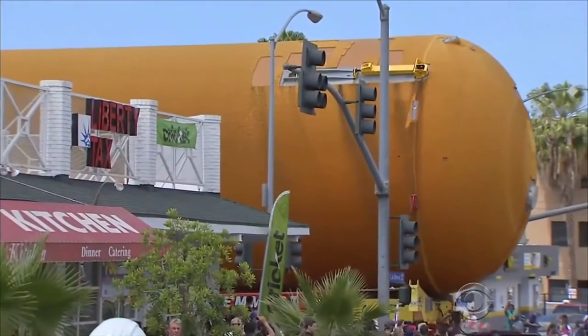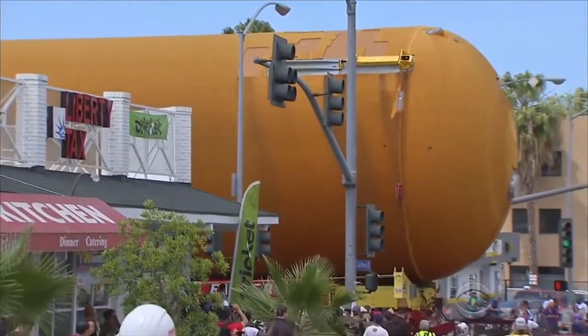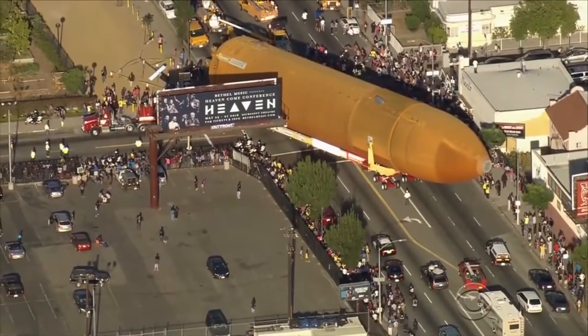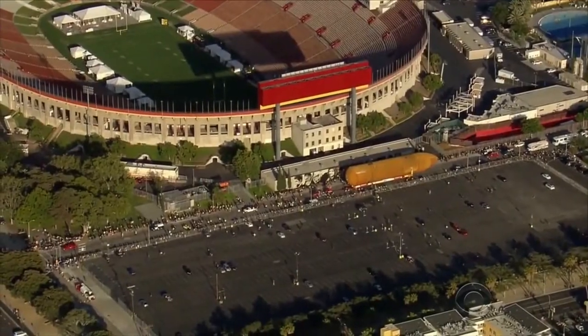A huge fuel tank from the space shuttle program completed an unusual odyssey in Los Angeles last night. Terry Okita has the story. Crews cut no corners in relocating a massive space shuttle fuel tank the size of half a football field across 16 miles of Los Angeles.